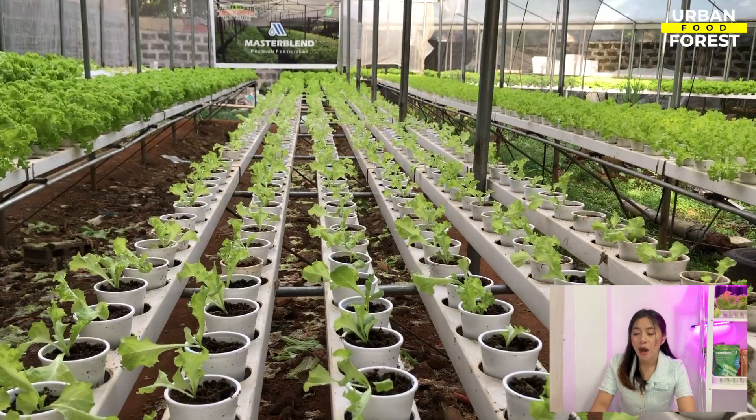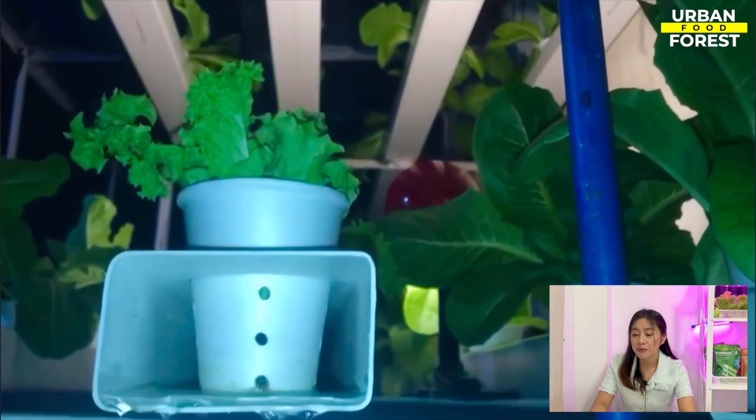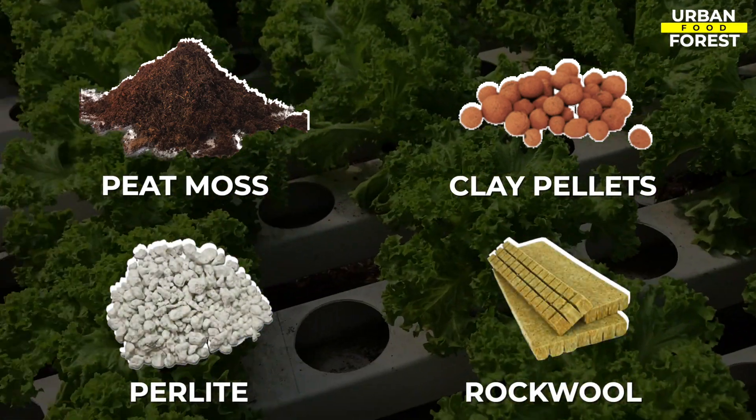Hydroponics is an emerging popular technique of growing plants that relies on a nutrient-rich solution with water rather than soil. In this system, plant roots are supported by materials like peat moss, clay pellets, perlite, rockwool, among others.